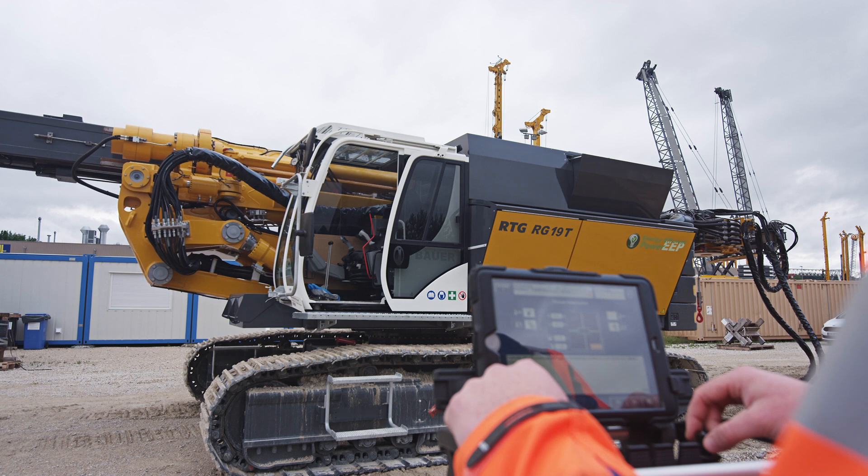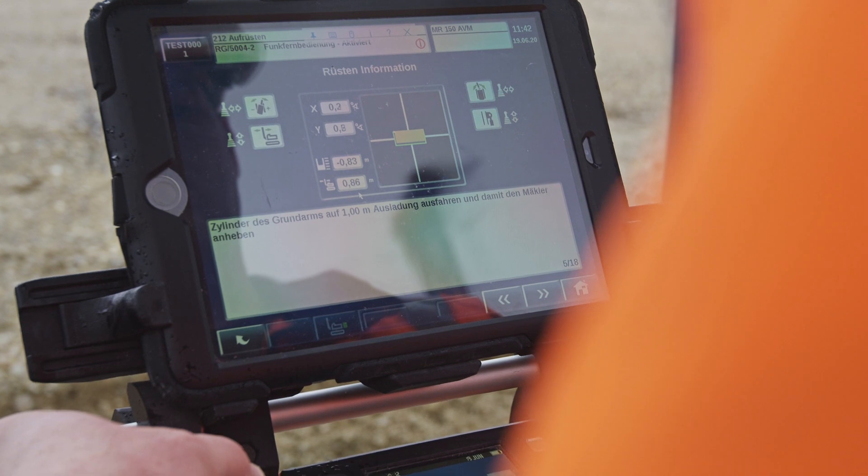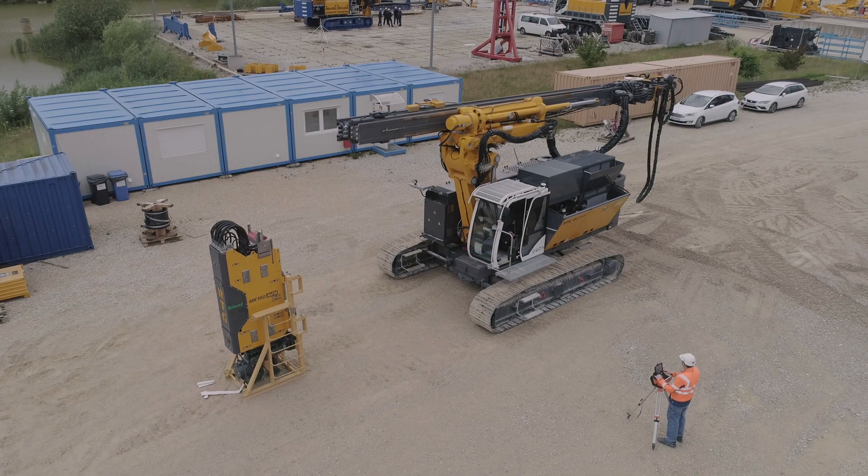The setup and dismantling process can be guided by step-by-step instructions on the tablet, describing each individual step that needs to be carried out.